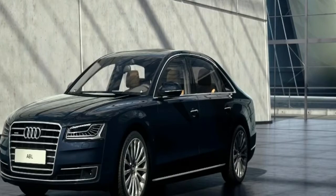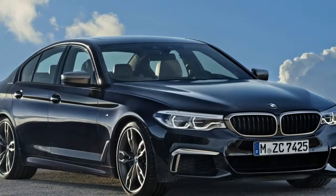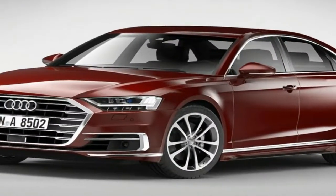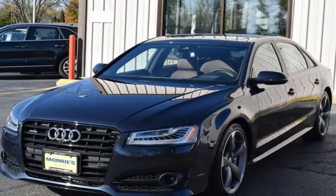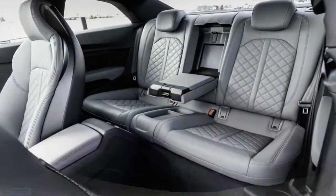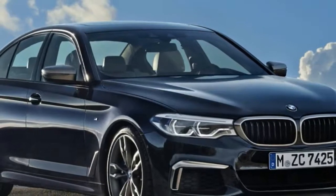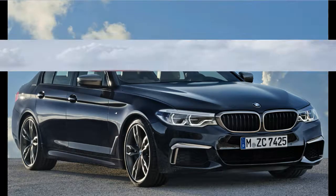Measuring 5,172 mm long, 1,945 mm wide and 1,473 mm tall, the 4th generation D5 model is 37 mm longer and 13 mm wider than the previous D4. The car is also 6 mm longer in its wheelbase but slightly lower. As usual, there is the A8L that adds a 130 mm longer wheelbase as well as an additional 12 mm in height.